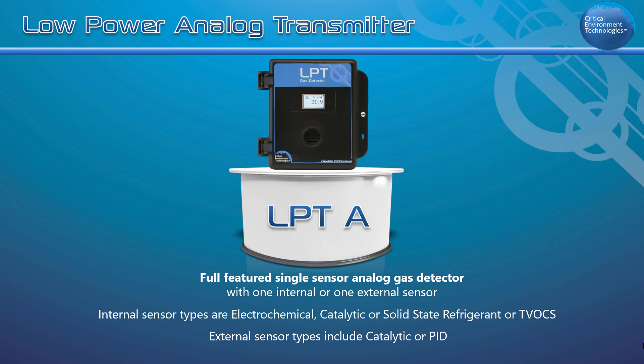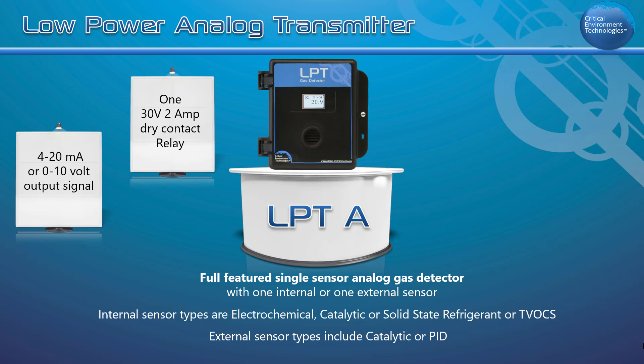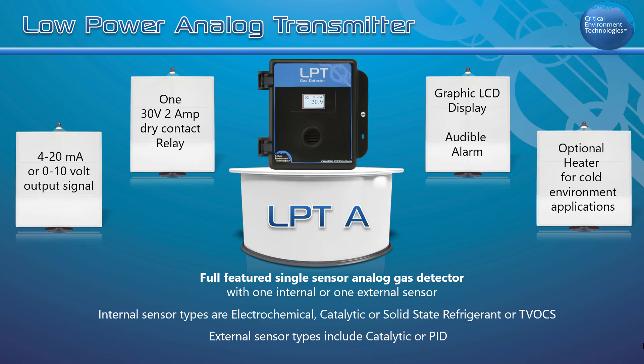The LPTA features a 4 to 20 milliamp or 0 to 10 VDC output, one 30 volt 2 amp dry contact relay, a graphic LCD display, an internal audible alarm, and an optional heater for cold environment applications. It may also be ordered with a splash guard.